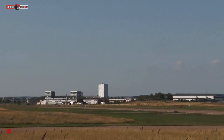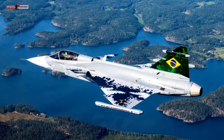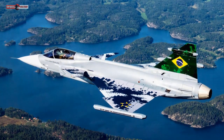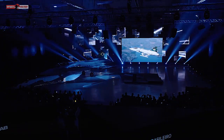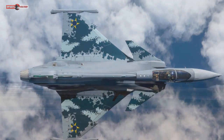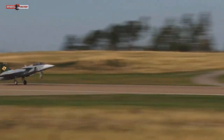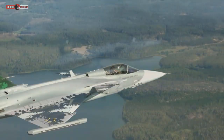Saab has started production of a Gripen E fighter at its facility in São Bernardo do Campo, Brazil. The aerostructures plant, called Saab Aeronautica Montagens, is the first outside Sweden to produce large components of the combat aircraft, the company says on July 7. The site will build sections of the Gripen E, such as the tail cone and front fuselage.